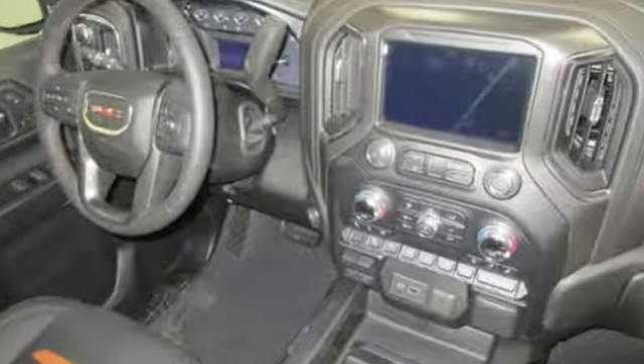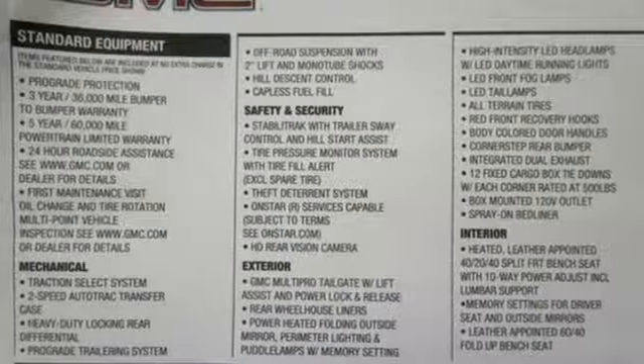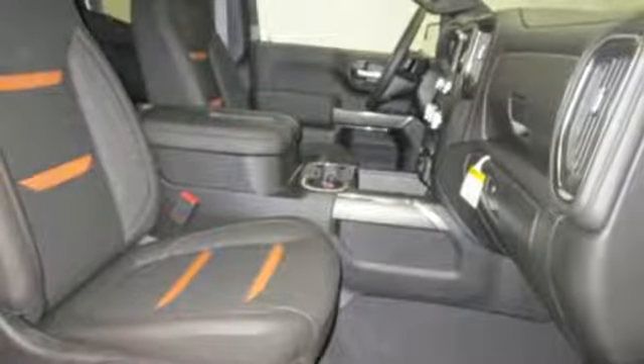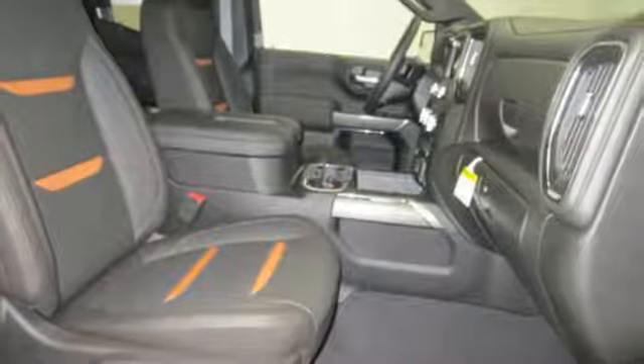You'll look forward to every drive with features like these: automatic transmission, Rancho shocks, dynamic fuel management, engine auto stop-start feature, and trailer brake controller.